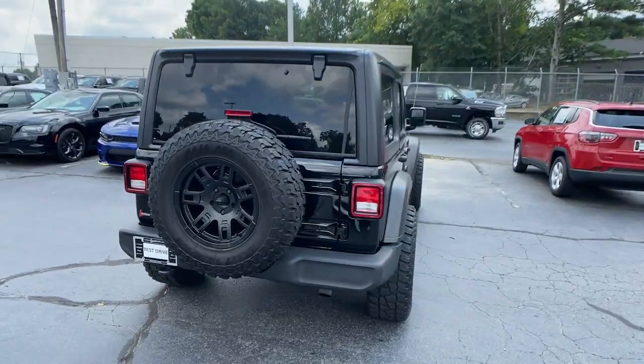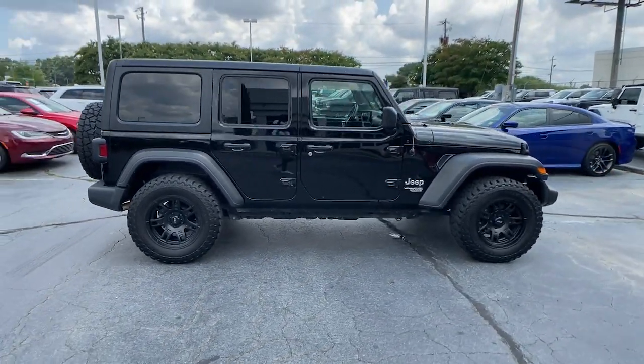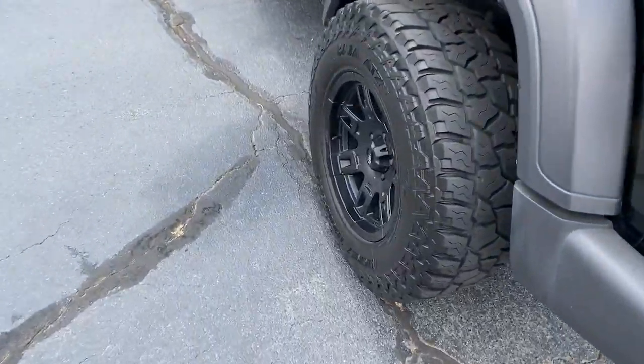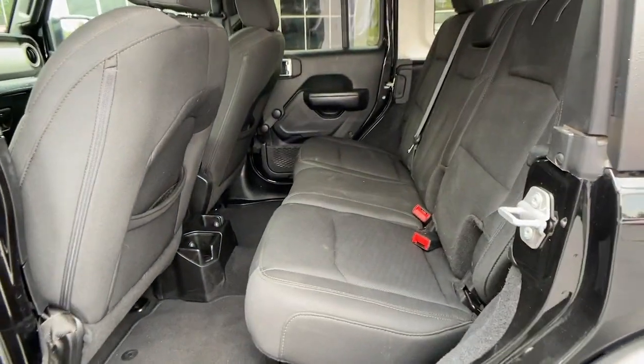These are just some of the great options this vehicle comes with: backup camera, fog lamps, keyless start, four-wheel drive, steering wheel audio controls, Bluetooth connection, stability control, traction control, pass-through rear seat, and driver adjustable lumbar.